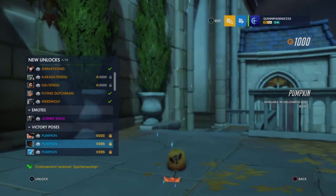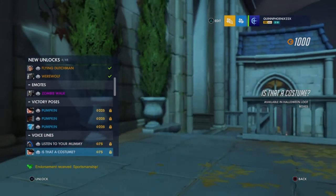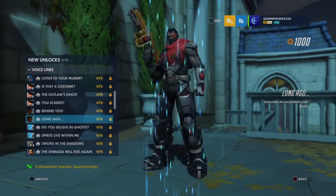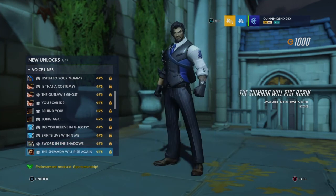Victory poses — got some for Ash, Baptiste, and Echo. I will say I wish Bob was in the victory pose as well. I love seeing Bob in victory poses and highlight intros. I really want to see an emote where Ash and Bob are together doing something — that would be amazing. The voice lines are really neat — I like some of them. I like the Lucio emote, it's funny. I love the Soldier 76 — "Are you scared?" — he's always funny in his own sarcastically way. And I really like the Torbjorn and Widowmaker and Baptiste lines because there's a story that could be told.